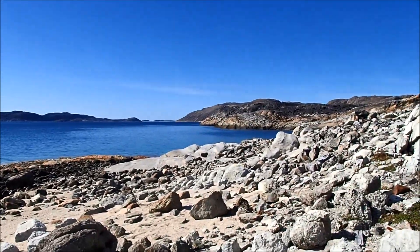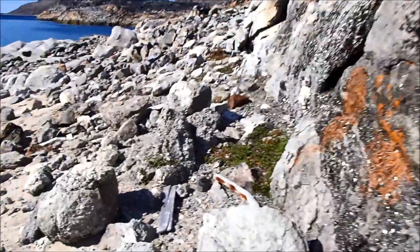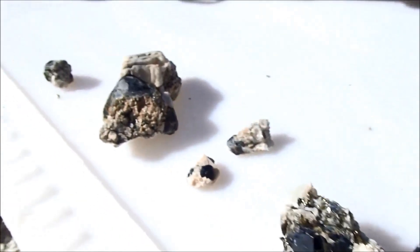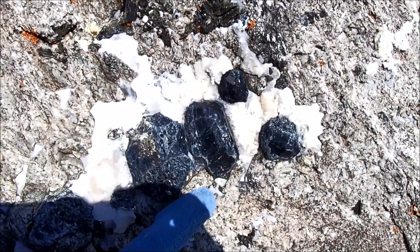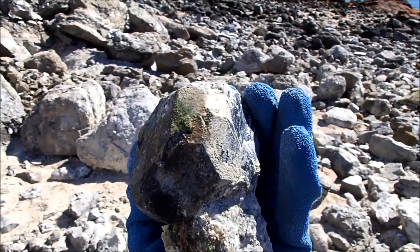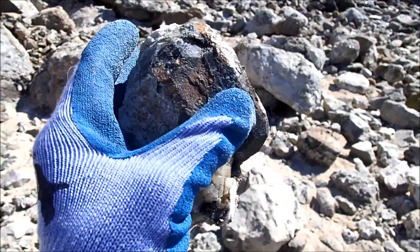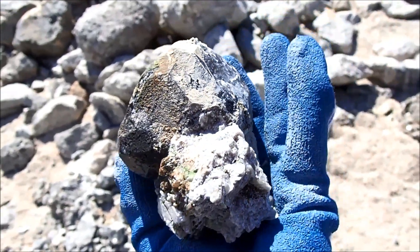I'm here at the McDonnell Island spinel locality and I've been collecting some pretty decent dark purple spinels. Here are some examples, and there are some in situ right here which are pretty big — but they are not bigger than the one I just found, which is a little damaged but overall pretty good on matrix. Pretty respectable.